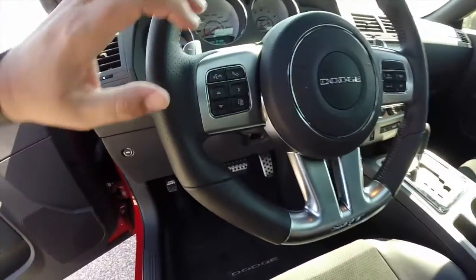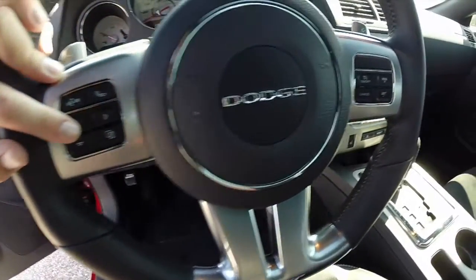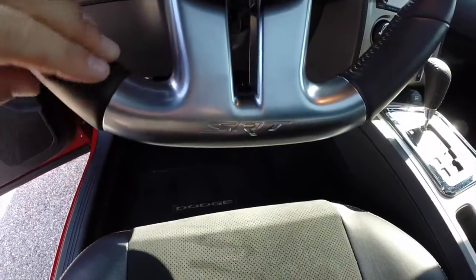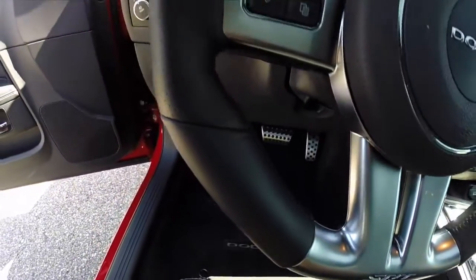Along the interior you have Bluetooth Uconnect controls, trip computer controls, and cruise control. On top of the steering wheel you have paddle shifts for upshift and downshift. It is a flat bottom race-inspired steering wheel specific to the SRT line, with perforated hand grips.